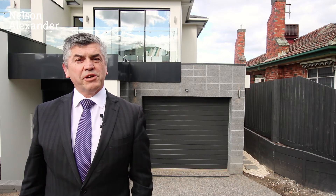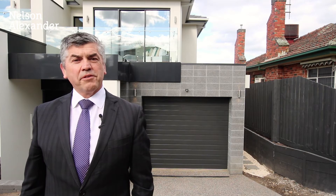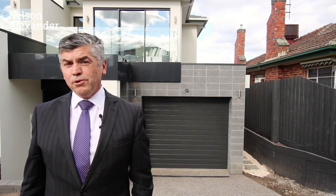Hi and welcome to 52A Carnarvon Road. Situated in this prestigious pocket of Strathmore, this home offers four generous bedrooms, three bathrooms, dual living areas and so much more. It's new and it's waiting for you. Let's take a look inside.